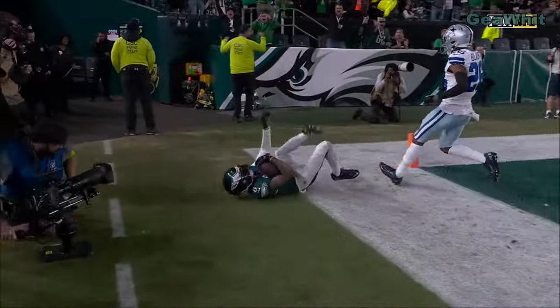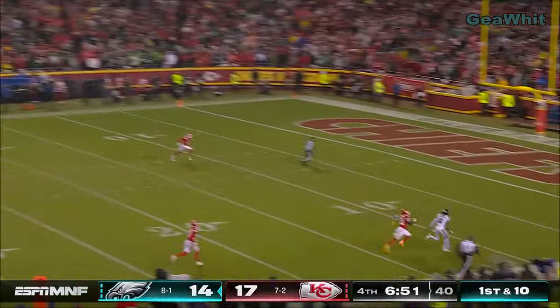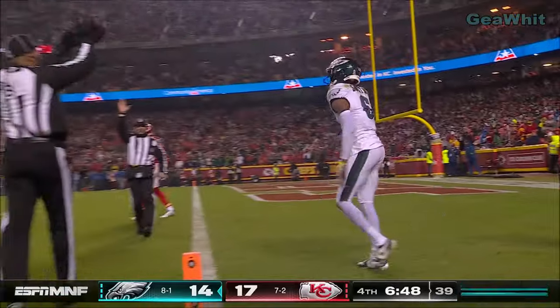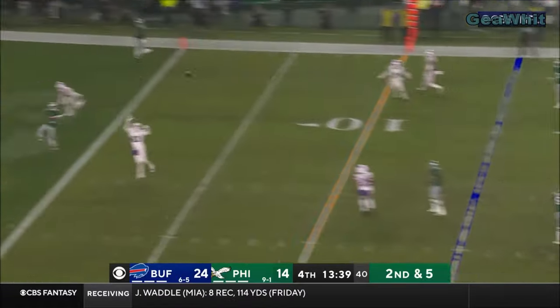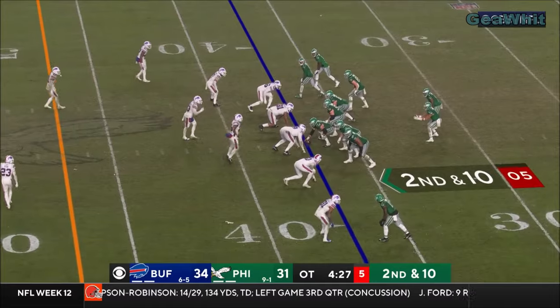Bump and run man coverage. Here's a shot for Smith — he's got it. They're going to mark him at the one. Second and five, Hurts going for the end zone, and right there with the catch for the touchdown is Devontae Smith.